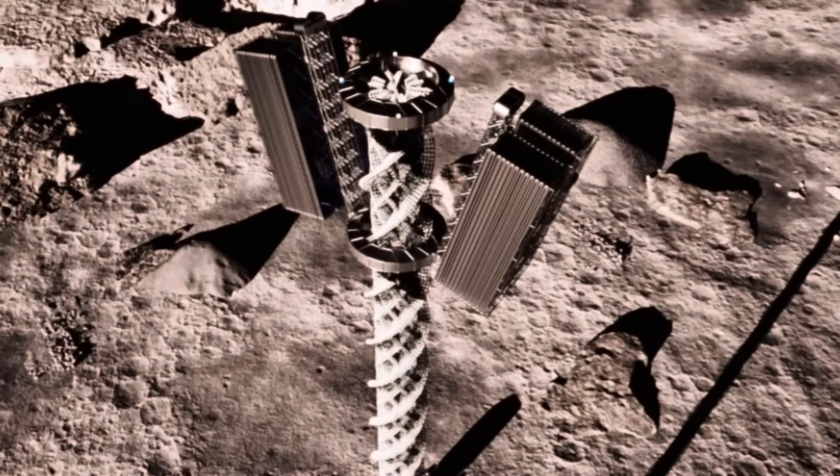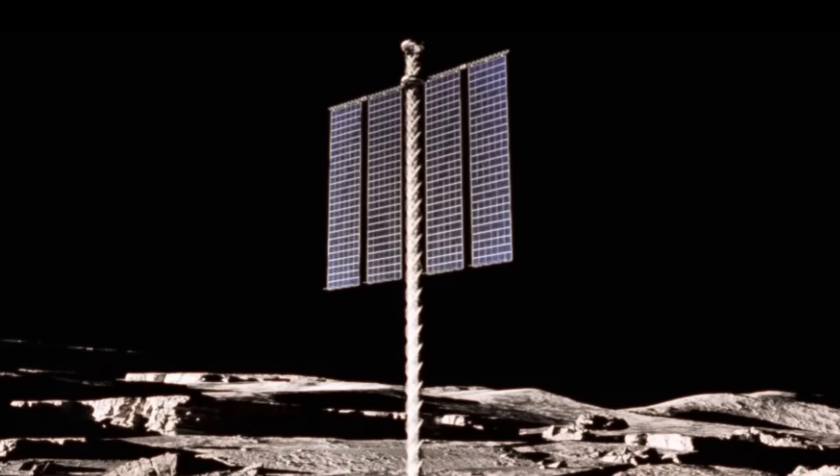Next up: a 3D printed skyscraper on the moon. The Sun reports that British firm Foster and Partners has designed a 50-meter tall solar-powered tower to be built using lunar regolith, partnering with NASA and Branch Technology. This project aims to provide sustainable energy for lunar colonies and support future missions to Mars. It really makes sense — every kilogram of material sent into space on a rocket costs a lot of money, so using lunar regolith to 3D print structures makes you way better off financially.